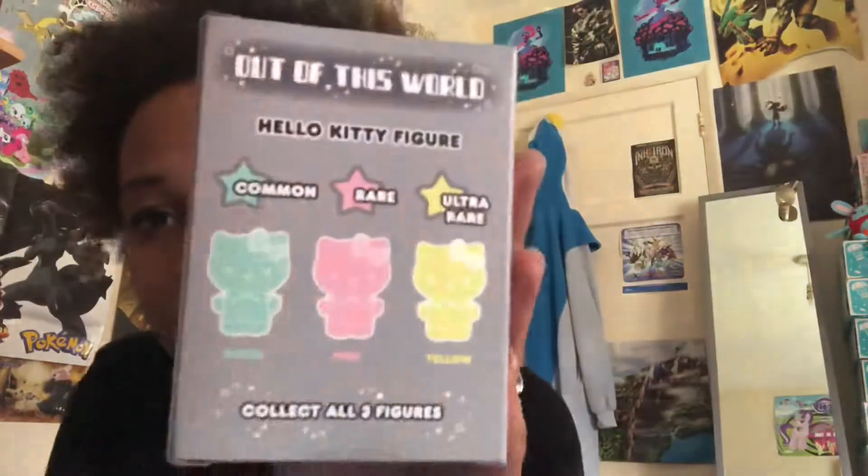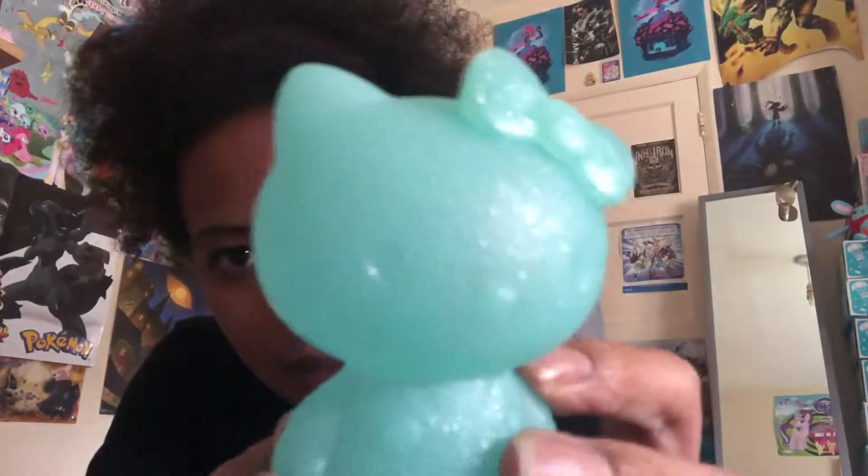The next item is a Hello Kitty figurine. It says there's common, rare, and ultra rare. Green is common, pink is rare, and yellow is ultra rare. I very rarely get anything rare or ultra rare, so I'm going with — I'm gonna get the green one. I don't mind because green is one of my favourite colours, so I'll be fine with that. Actually yellow is one of my least favourite colours. I've got the green common one. It feels nice and fairly firm, and it's got glitter in there. I'm kind of disappointed it's not an astronaut Hello Kitty — it's just a normal Hello Kitty with a stars effect from the glitter. That will go on the shelf.